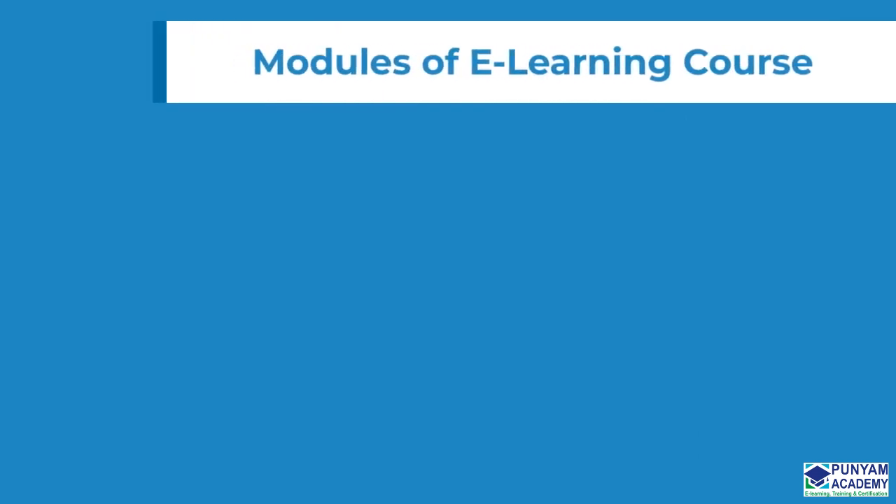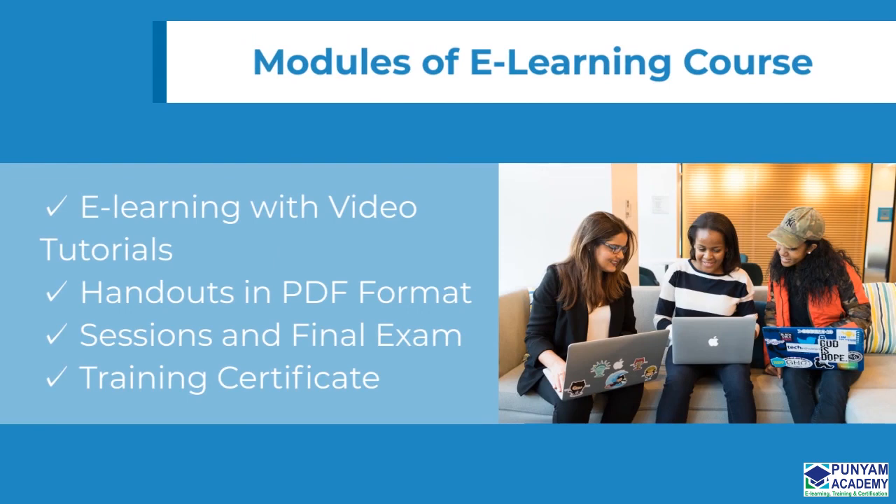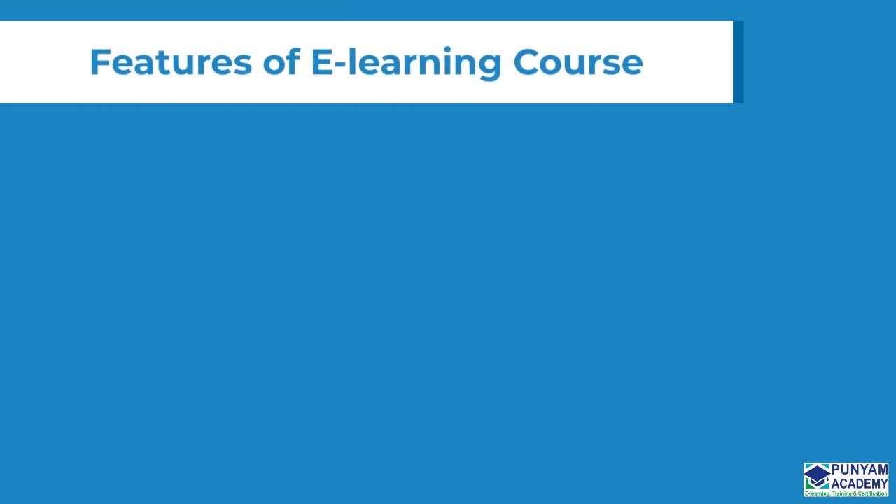This particular module is a part of the online course. The dominant features of the online course include e-learning with video tutorials, handouts in PDF format, sessions and final exam, and a training certificate.